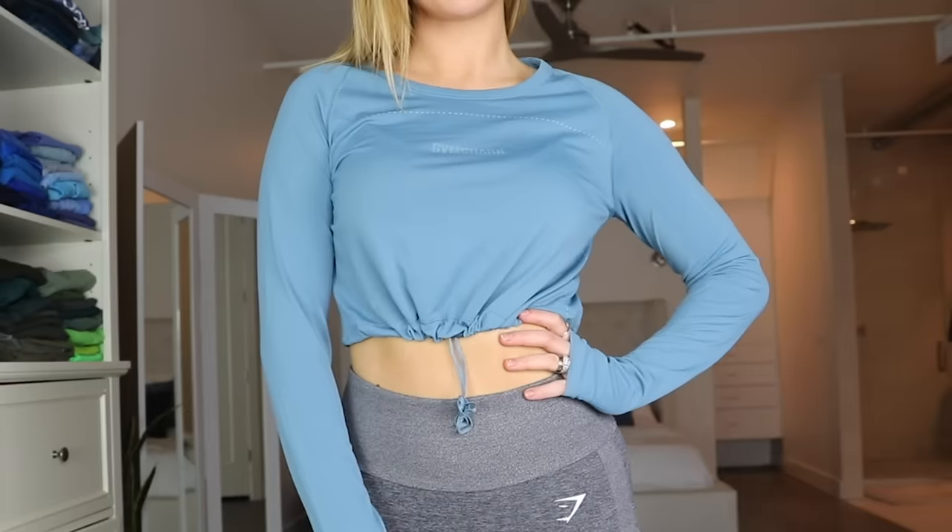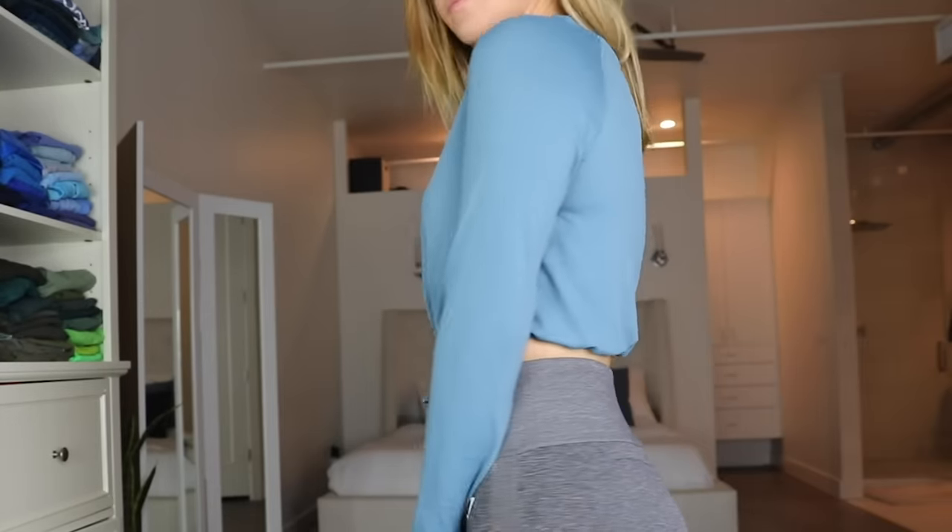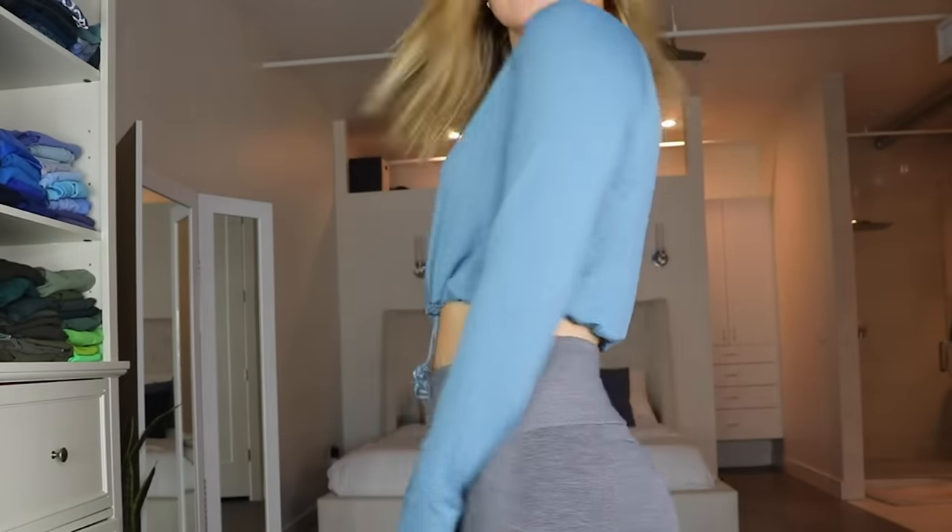This one wasn't worst rated — I just thought it was really cute. It's the Breeze lightweight top. They're so nice. Like when you feel like just wearing something big, baggy, long sleeve to the gym, but it's so crazy lightweight.